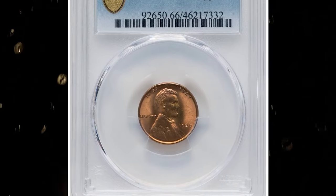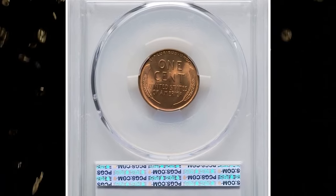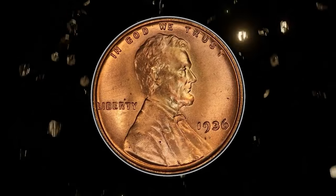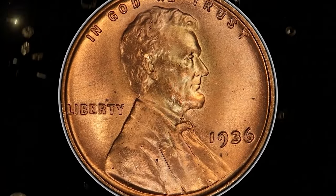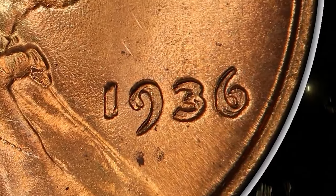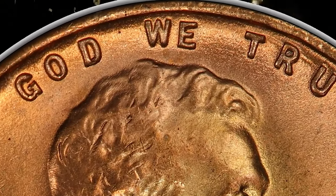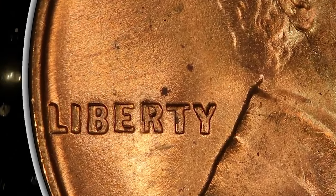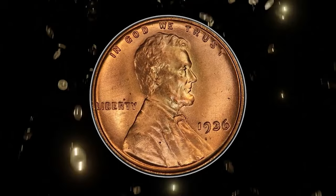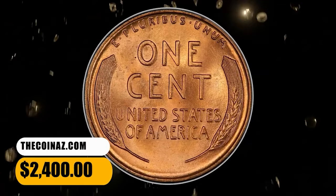Number 8: 1936 Lincoln Cent with Double Die Obverse, graded as MS66 Red by PCGS. According to Heritage Auctions, this coin represents the second of three significant double die obverse 1936 Lincoln cents listed in the latest edition of the Cherry Pickers Guide, FS-102. Strong doubling is evident on the date, In God We Trust, and Liberty. The undertype R in Liberty shows a broken left leg. This issue is decidedly rare at the MS66 grade level with the red designation, and neither of the leading grading services have certified any coins in higher numeric grades. It was sold for $2,400.